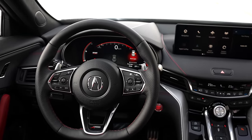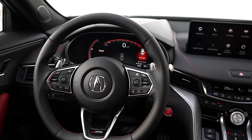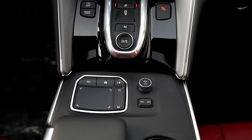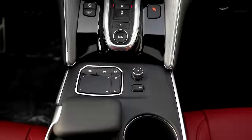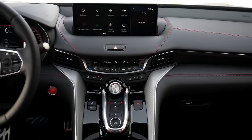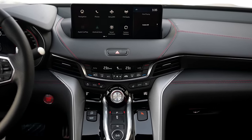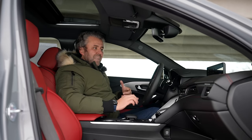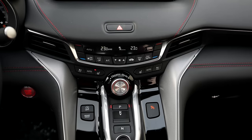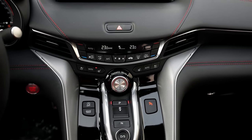We don't get the heads-up display with this package, which I think is a bit disappointing. In the center console, you're still getting the trackpads to control the infotainment display, which is now larger than before — almost 25% bigger. It's now a 12.3-inch screen, updated for this year, and you can tell it's a larger screen just when you jump in.